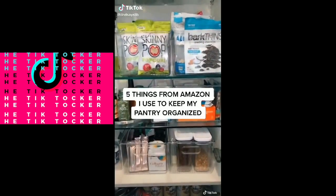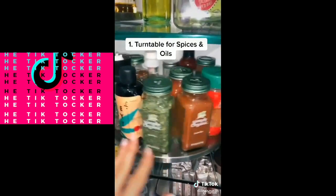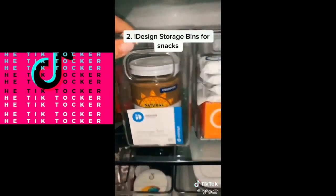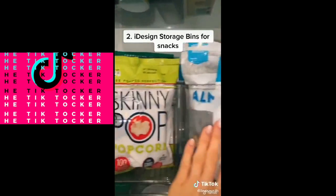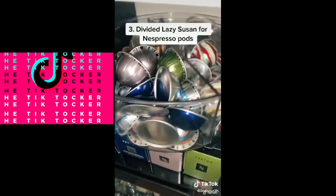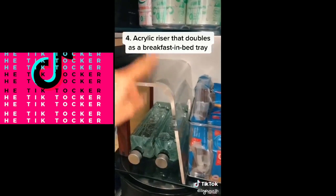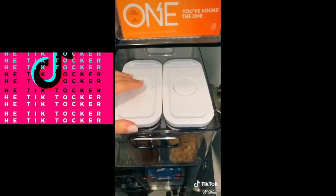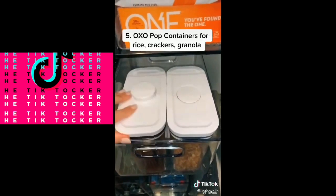Five things I got from Amazon to keep my pantry organized. Number one: this lazy Susan, which I use to keep spices and oils easily accessible. Number two: these iDesign storage bins in all different shapes and sizes, great for keeping snacks nice and neat. Number three — my greatest hack of all time: I keep my coffee pods in one of these rotating containers. Number four: this acrylic riser to give extra height on the shelf. Number five: these airtight resealable OXO containers to keep everything fresh.